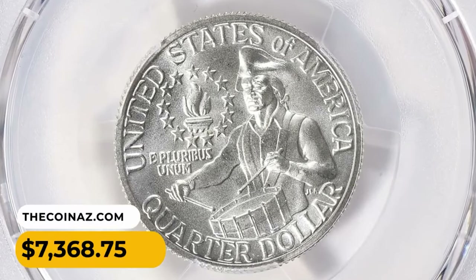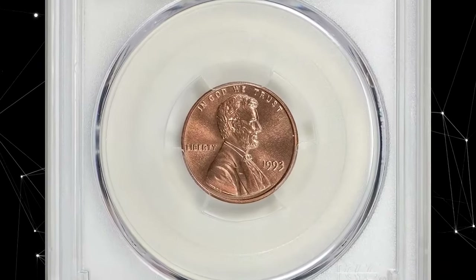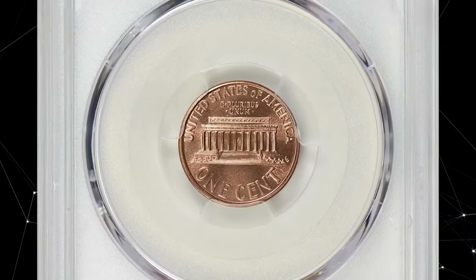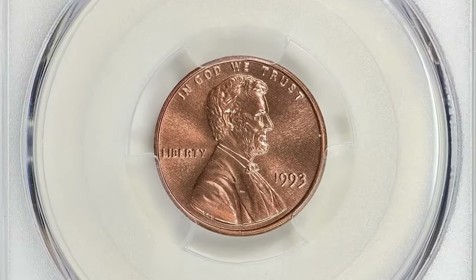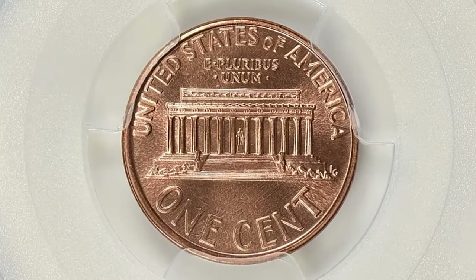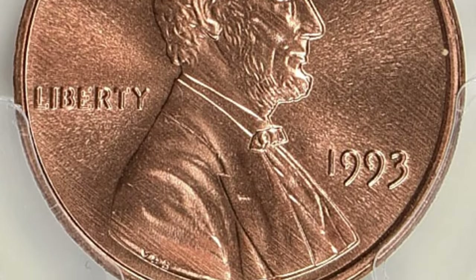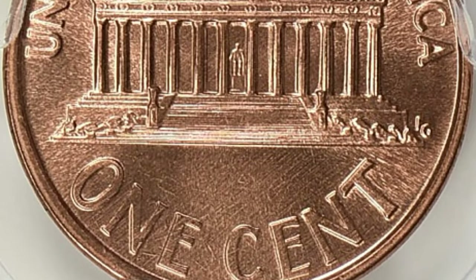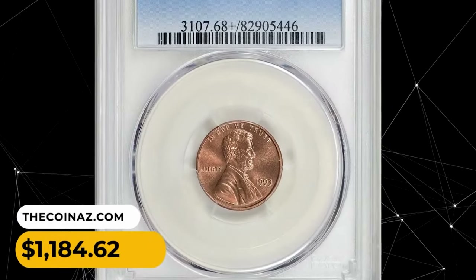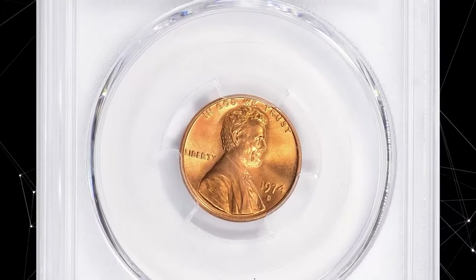Here is a 1993 memorial penny in MS68+ Red condition. A 1993 Lincoln Memorial cent graded MS68+ Red is indeed a high quality coin — nearly free of any noticeable imperfections. Such high grade coins are relatively rare because they have survived in an uncirculated state, preserving their original mint luster and surface quality. This scarce specimen was sold for $1,184.62 with buyer's fee.